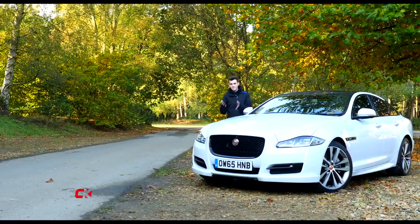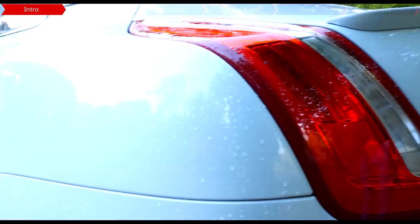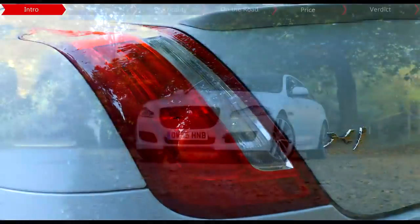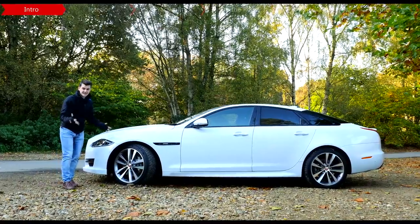This is the Jaguar XJ, a massive executive saloon aimed at suit-wearing office types and celebrities or politicians that like to be chauffeured around. And when I say massive, I do mean massive — this thing is huge.